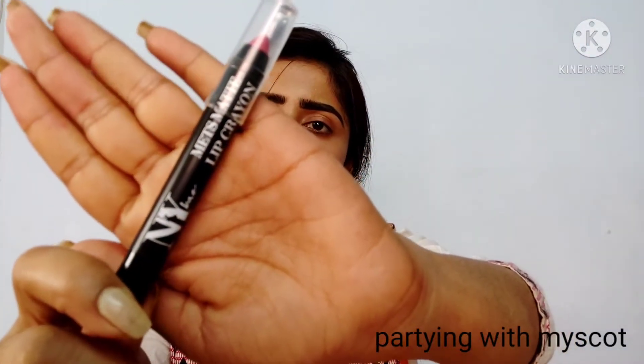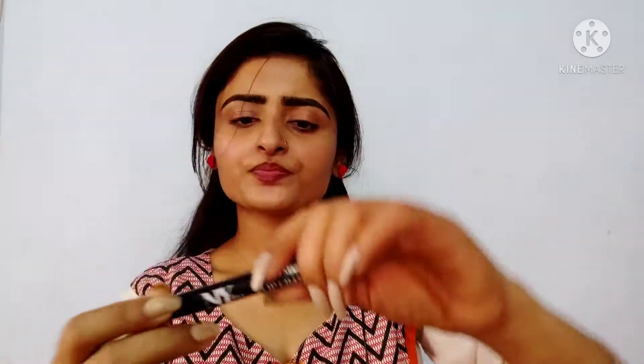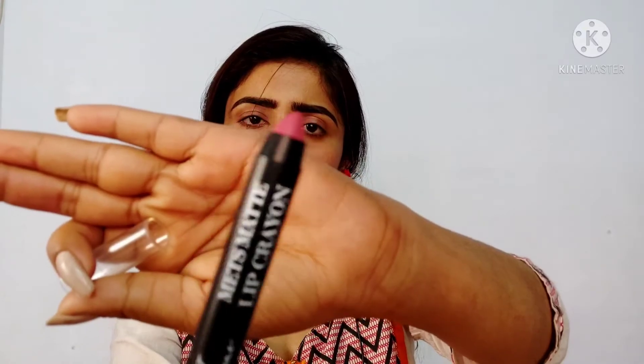This is the third lipstick — it is an NYB lipstick. The color looks a little similar to the first one but it is not the same type. It is a little pink but a different shade — a little mauve pinkish tone. It will look better on fair to medium skin tones; deeper skin tones may find it a little washed off, but it also depends on whether your undertone is warm or cool.